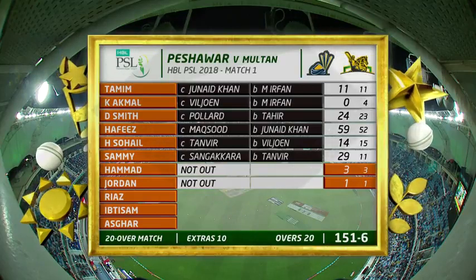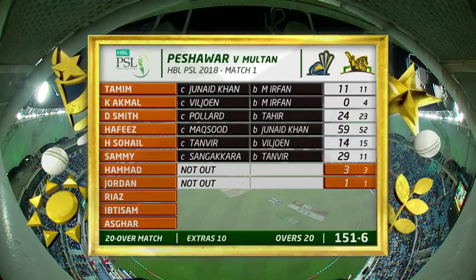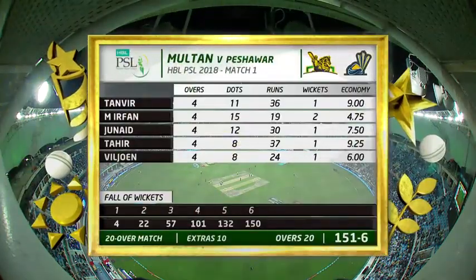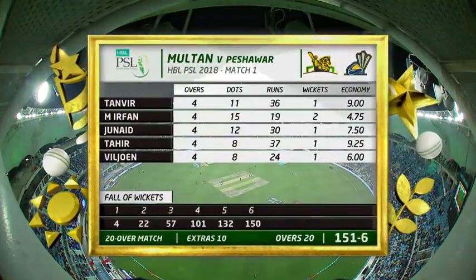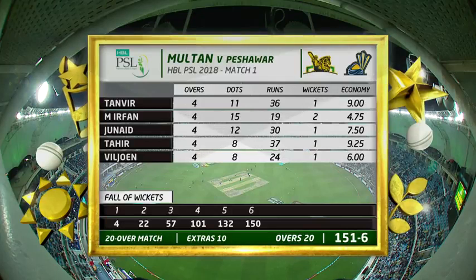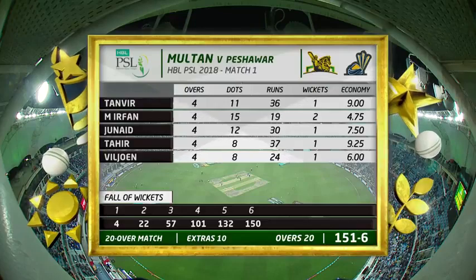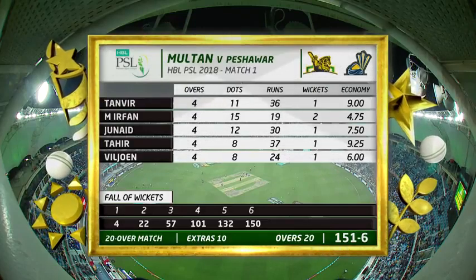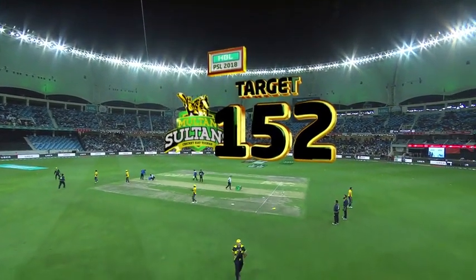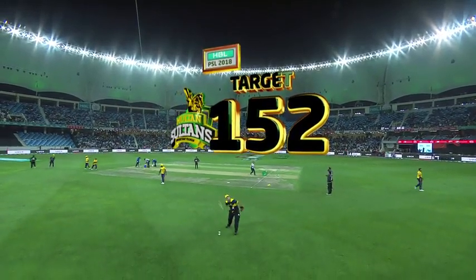The batting card: Hafiz with 59 and Sammy with a wonderful 29 from 11 — a very timely cameo from Darren Sammy. Smith with 24 from 23 but batting generally was tough for some of these batsmen. Outstanding figures from Mohamed Irfan — look at the dot balls bowled tonight: 2 for 19 from 4. Junaid 1 for 13 in his 4. Tahir leg-spin 1 for 37. Filyun bowled well 1 for 24. Their target: 152 to win in 20 overs for their first win in the HBL PSL.